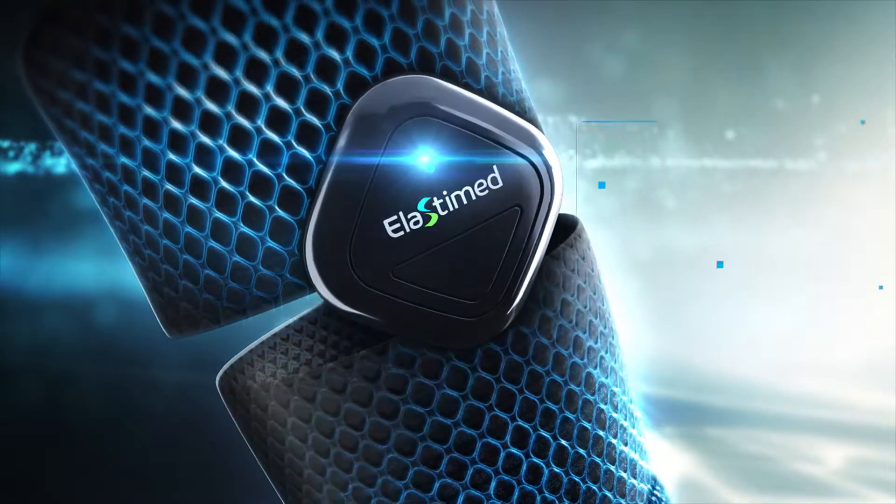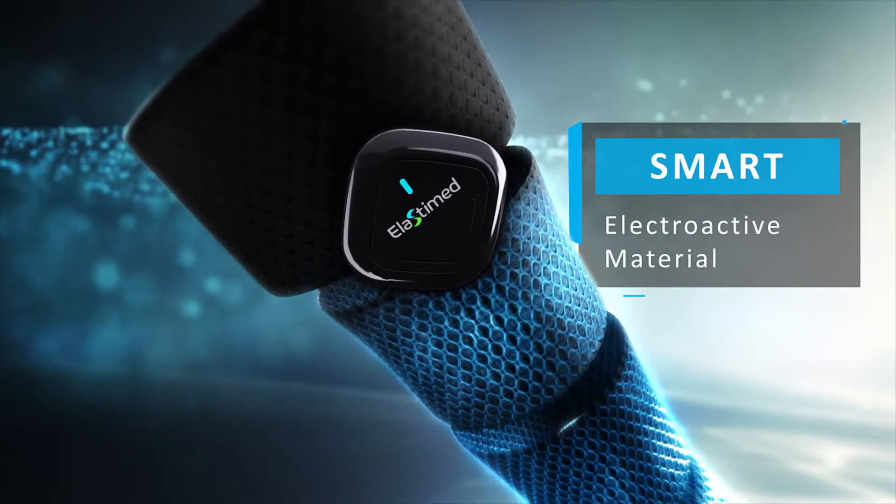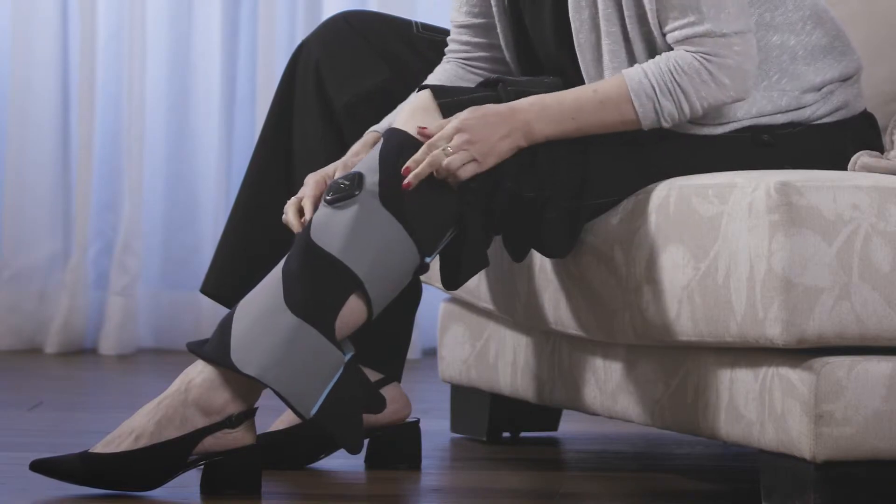At home or on the go, Elastomed will maintain healthy circulation to the lower extremities. It's made of a patented smart material that contracts when electric current is applied. It's not just comfortable — it's truly comfortable.